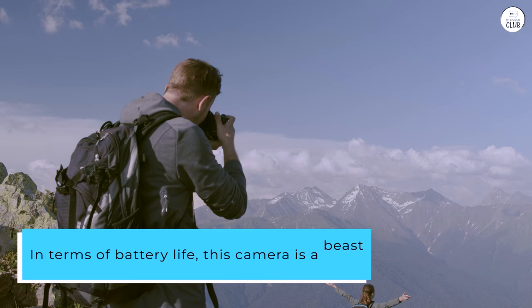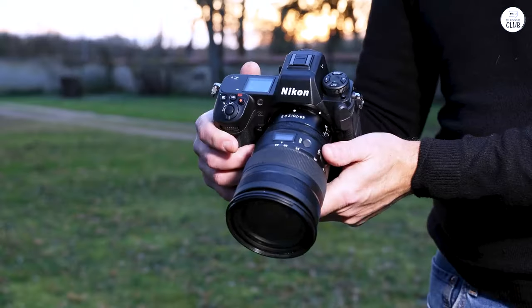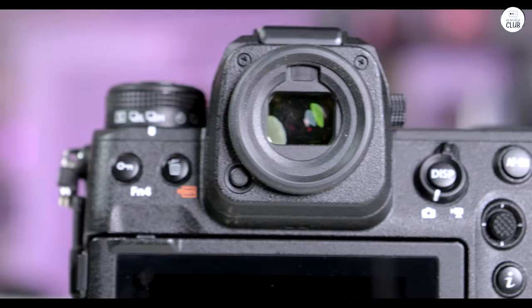In terms of battery life, this camera is a beast. I've seen it shoot 4,000 still images on a single charge. In my own use, I've comfortably taken 1,800 shots with plenty of battery left.